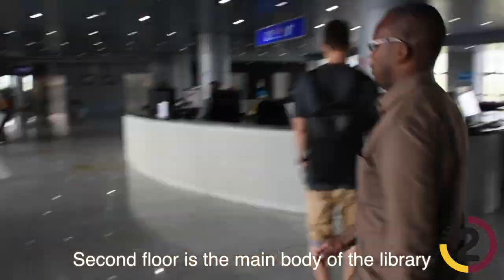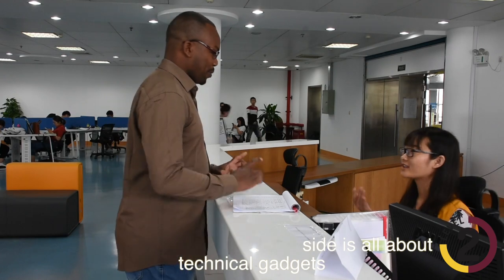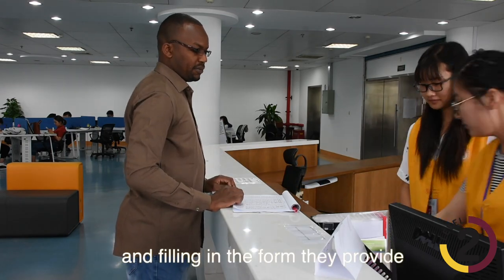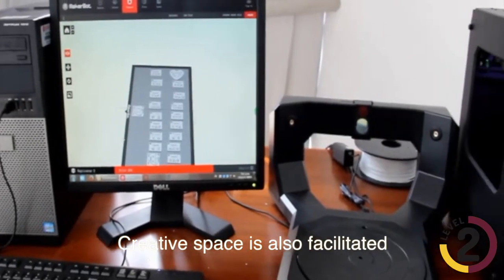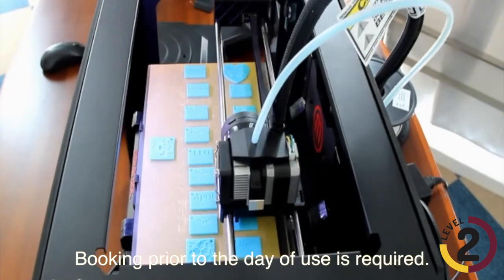The second floor is the main body of the library, filled with the best facilities. Creative Space on the other side is all about technical gadgets. You can borrow an iPad from the front desk using your student card and filling in the form they provide. Creative Space is also equipped with a 3D printing machine — booking prior to the day of use is required.